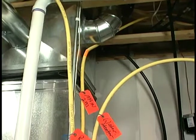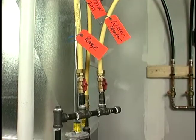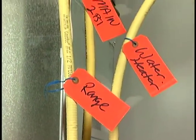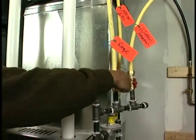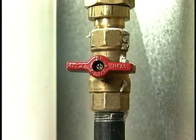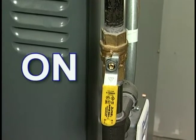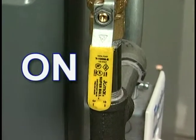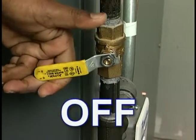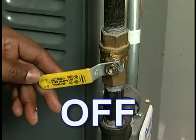From the meter, gas flows to a regulator and then to different appliances in the home. The furnace, water heater, and stove operate with natural gas. The flow of gas can be stopped at the individual shut-off valves or at the main shut-off. If the valve handle is in line or parallel with the gas line, it is open. If the handle is perpendicular to the line, it is closed, which means that the natural gas appliances will not work.